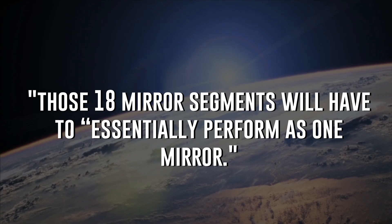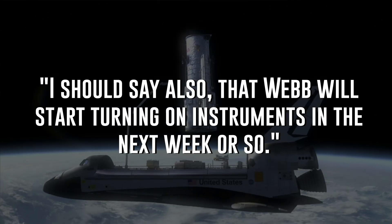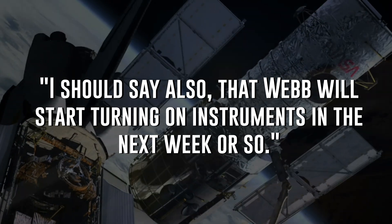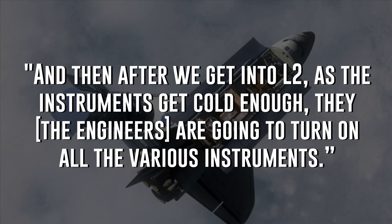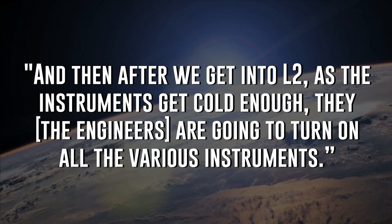John Durning is the deputy project manager at NASA's Goddard Space Flight Center for the James Webb Space Telescope. When Durning was interviewed by Space.com, he said that those 18 mirror segments will have to essentially perform as one mirror. Webb will start turning on instruments in the next week or so, and then after we get into L2, as the instruments get cold enough, the engineers are going to turn on all the various instruments.